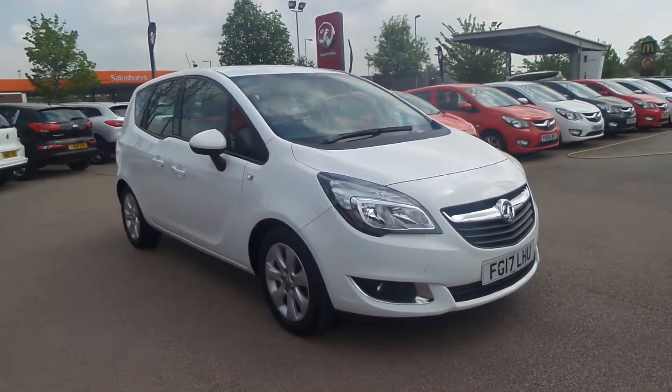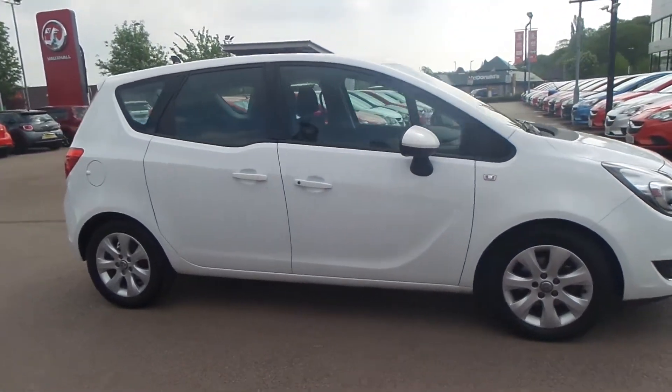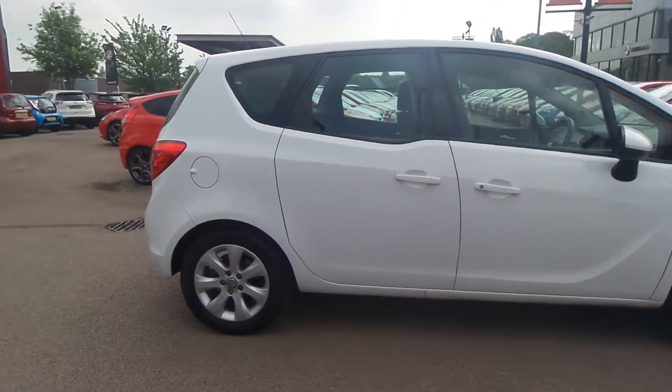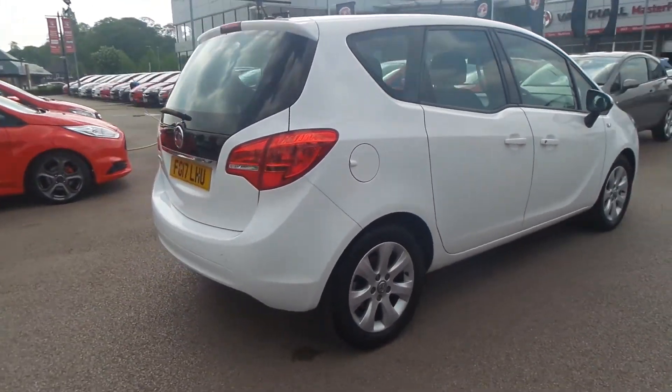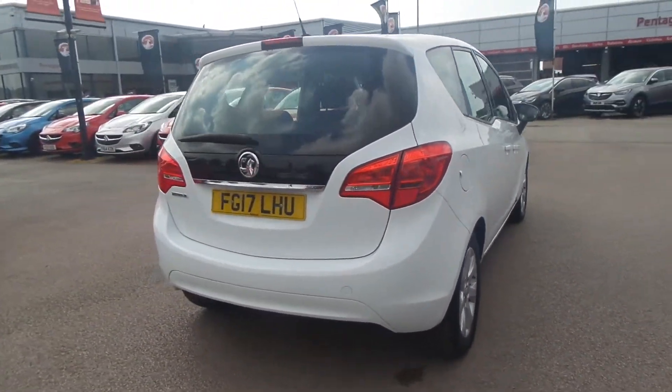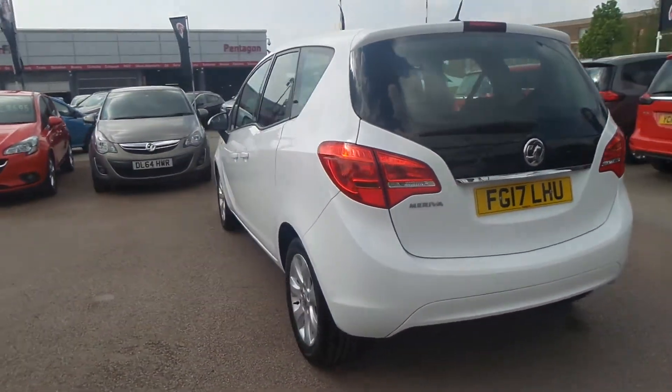Welcome to Pentagon in Nottingham, and this is our 2017 Vauxhall Meriva Life. It has a 1.4 litre petrol engine and features 16-inch alloys, daytime running lights, front fog lamps, electric front windows, and electric door mirrors. It also features reverse opening rear doors.